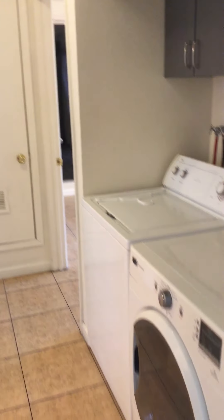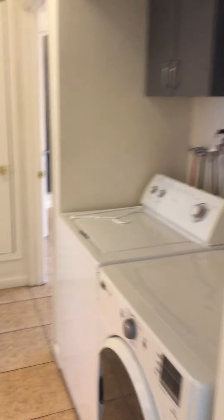Moving along we have a washer and dryer that come along with the unit. To the left we have linen cabinets as well as the bathroom.